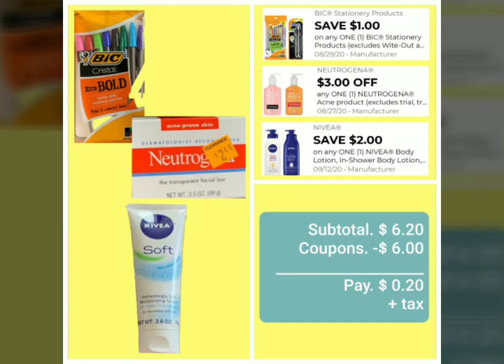These are the three products and three coupons, bringing us to a subtotal of $6.20. We subtract $6.00 in coupons, and we have a final total of just $0.20 — plus tax. It's a great total: 20 cents plus tax.